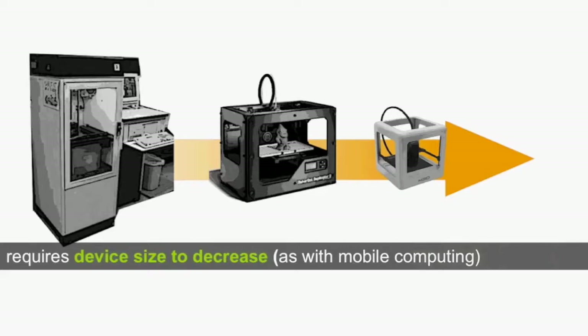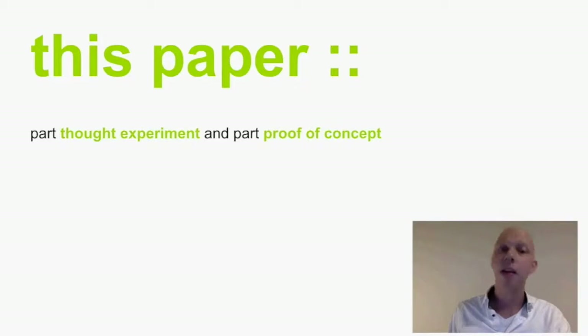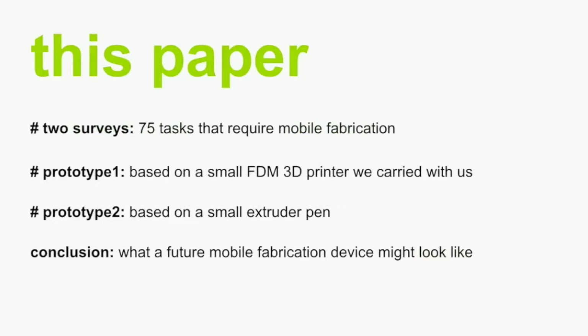One important thing is that it requires device size to get significantly smaller, but this has been happening in the past. 3D printers went from closet-sized to desktop-sized devices and are currently already going beyond that. It also requires a vast increase in speed, which is also happening — Carbon3D is a good example of a huge speed-up in fabrication. In this paper we partially pose a thought experiment and partially deliver a proof of concept for mobile fabrication.